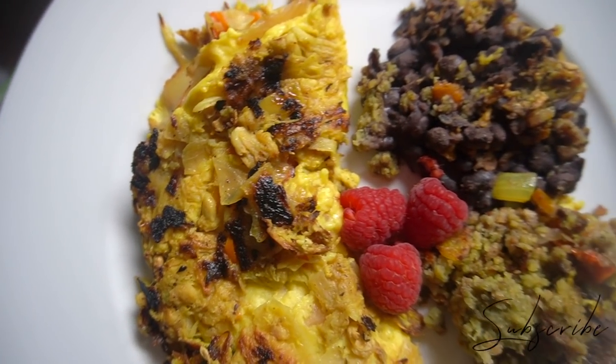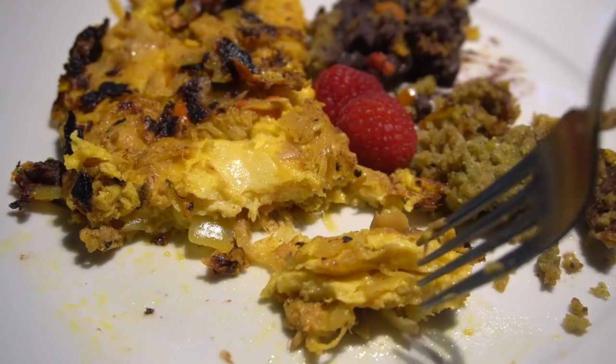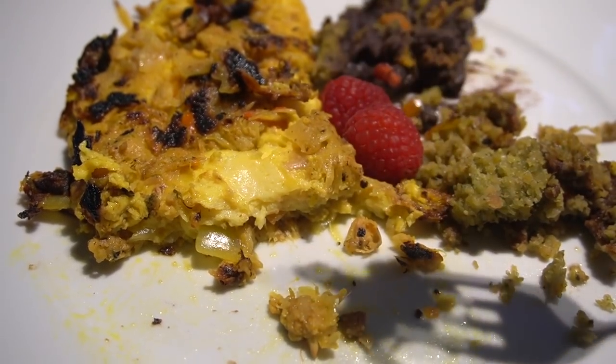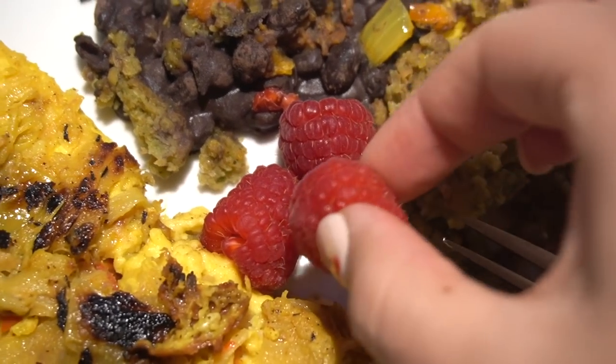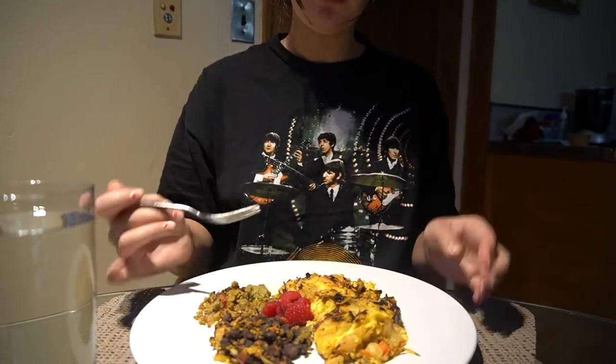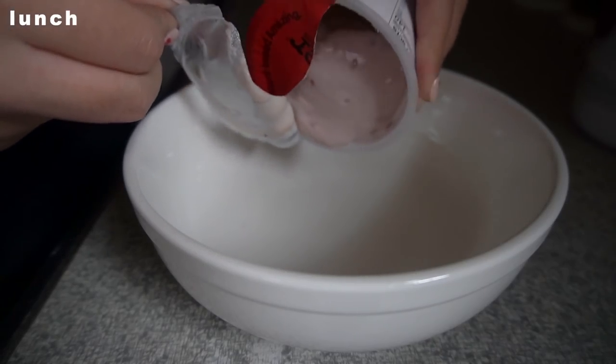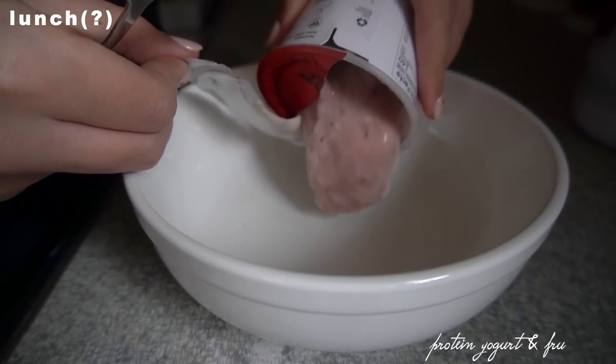Something I look for in meals is a good source of protein. Here that was the Just Egg, which comes from mung beans, plus lots of nutrients from the black beans, and antioxidants from the berries. Overall this was a very delicious and filling meal — I'm happy I was able to reinvent my leftovers this way.